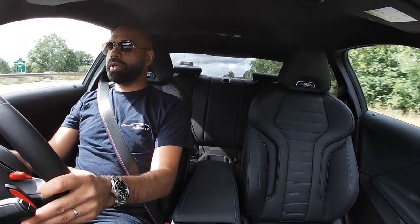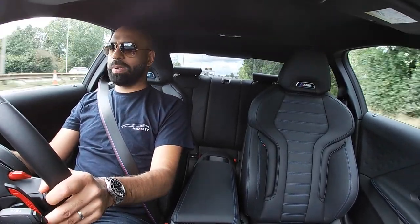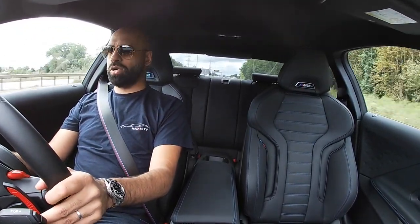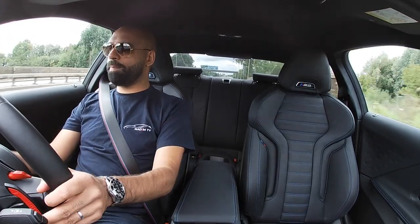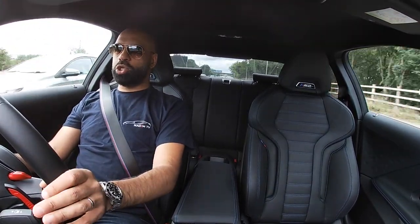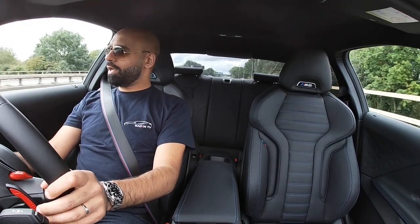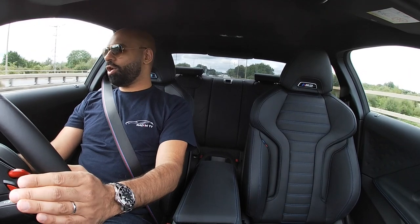That beep, if you can hear it, is telling me I've just trickled over the 70 mile an hour speed limit. That's something new in this car and in most BMWs. However, you can turn it off, and that's exactly what I'm going to do right now. Turn that off — doesn't beep at me anymore and we carry on driving. So yes, this is a new speed limit warning which is always active and tells you when you trickle over.